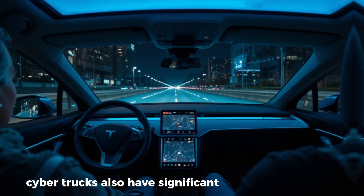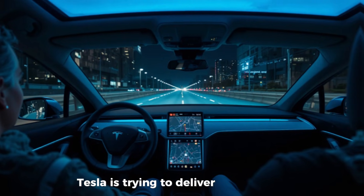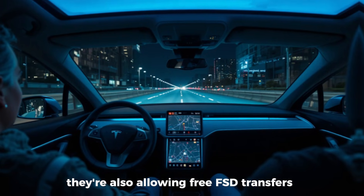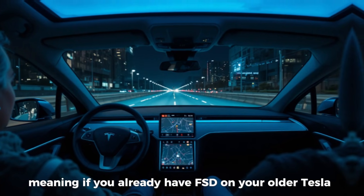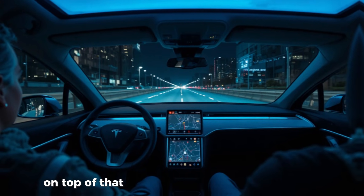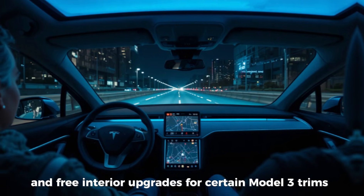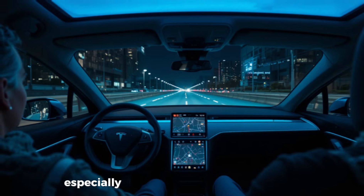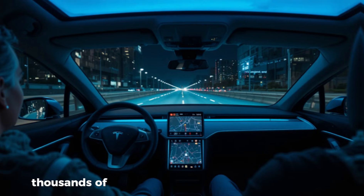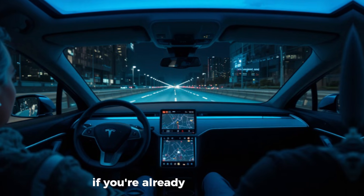Foundation Series Cybertrucks also have significant discounts attached right now, along with free supercharging, as Tesla tries to deliver those early Cybertruck builds as quickly as possible. They're also allowing free FSD transfers, meaning if you already have FSD on your older Tesla, you can move it to your new one without paying again. On top of that, Tesla is offering free paint colors and free interior upgrades for certain Model 3 trims — something Tesla rarely does, especially with newer refreshed models. These incentives together can save buyers thousands of dollars, making now one of the best times in years to buy a Tesla.